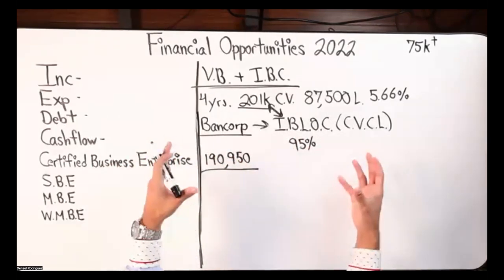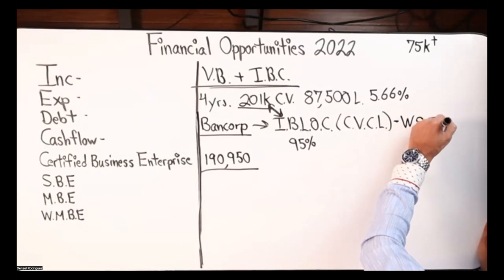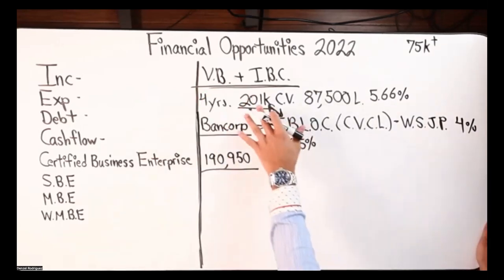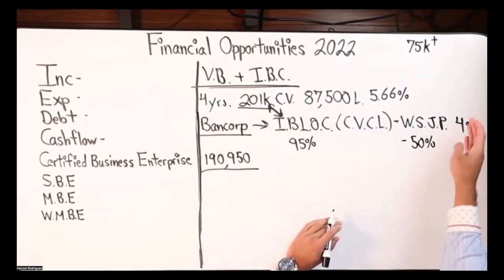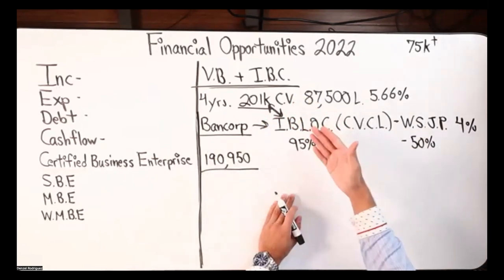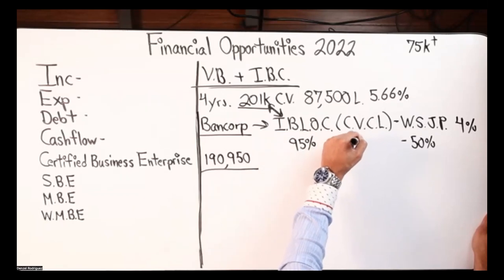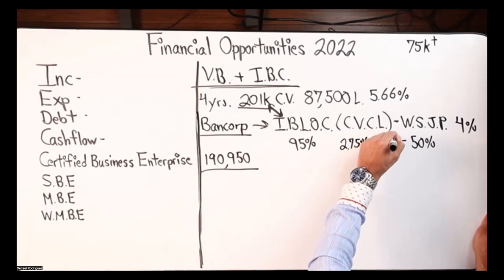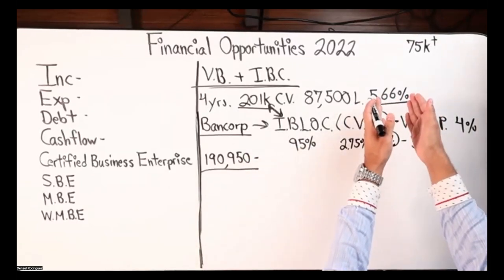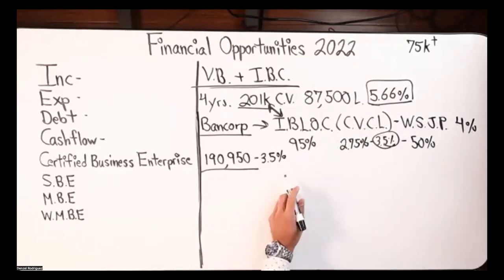I don't pay any interest until I actually use the line — that's how the line of credit works, which is phenomenal. The interest rate is based off the Wall Street Journal prime rate, currently around 4%. Depending on how much cash value you have, they subtract a discount — in my case, half a percent, up to 1.25% off for over a million dollars in cash value. So I could get rates ranging from 2.75% to 3.5%, dropping from my current policy loan rate of 5.66% — that's roughly a two-point reduction, which is huge.